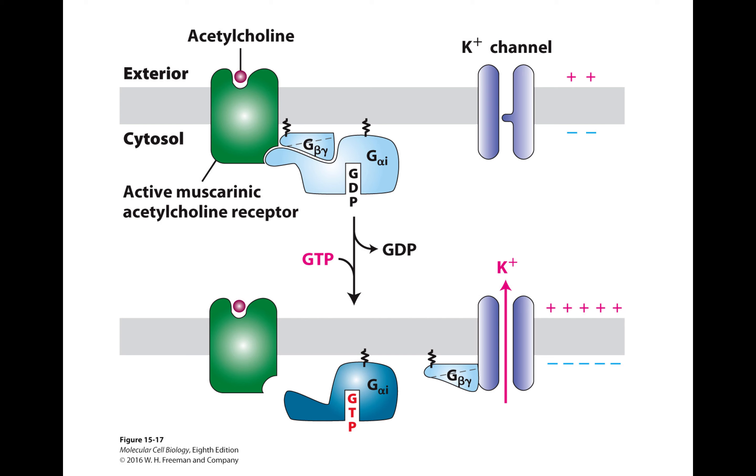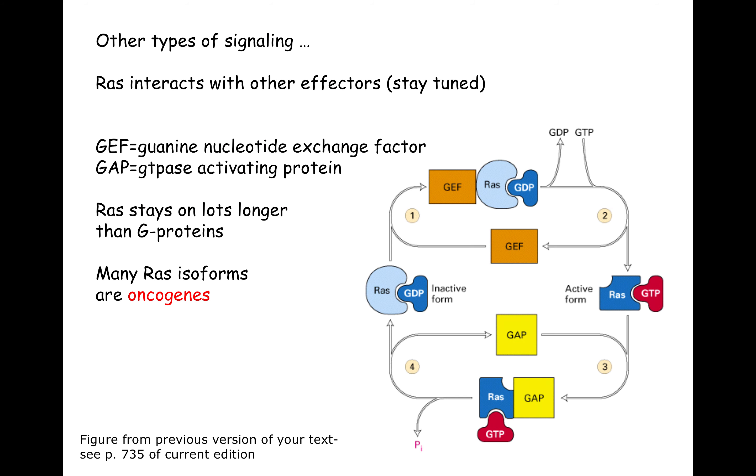It doesn't have to be adenyl cyclase — there can be other effectors. Here's an example of acetylcholine as the first messenger binding to a G protein coupled receptor. The G protein coupled receptor switches out GDP for GTP and becomes active. This is an inhibitory signal, and in this case G beta-gamma interacts with the effector, which is a potassium channel. This is a ligand-gated channel, and as a result of binding the G beta-gamma ligand it opens. Potassium is high inside and low outside, so potassium floods out as a result of binding acetylcholine.